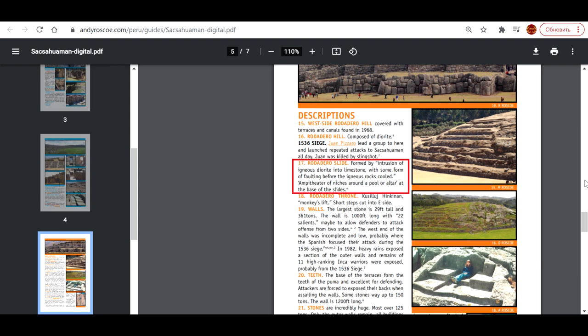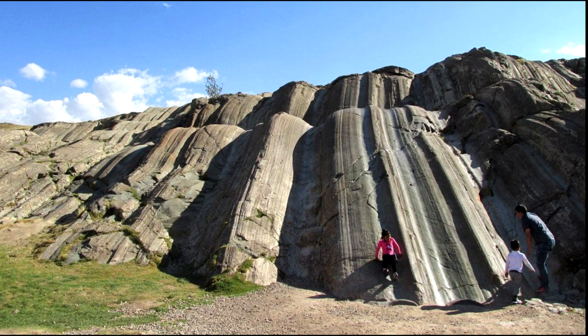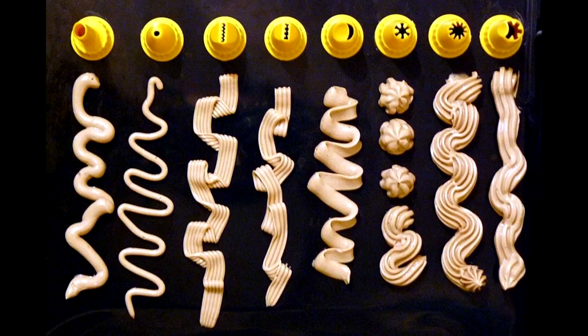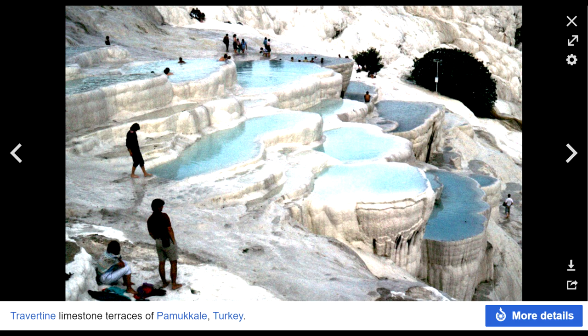I will quote one of the English sources: "Rotadero Slide — formed by the intrusion of igneous diorite into limestone, with some form of faulting before the igneous rocks cooled." So, it's not diorite but limestone that had some volcanic diorite infiltrate it. What caught my attention the most is the unusual relief of this slide, as if it were confectionery creams squeezed out of a large tube with a shaped nozzle. But what does a volcano have to do with it? After all, limestone is a sedimentary rock formed on the Earth's surface. A volcano couldn't have spewed limestone from the Earth's mantle — it simply doesn't exist there.